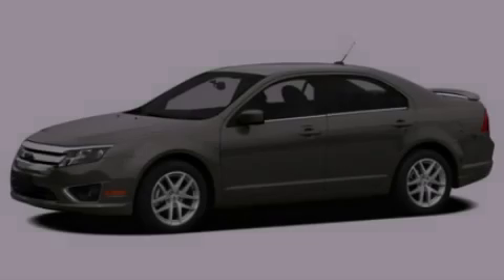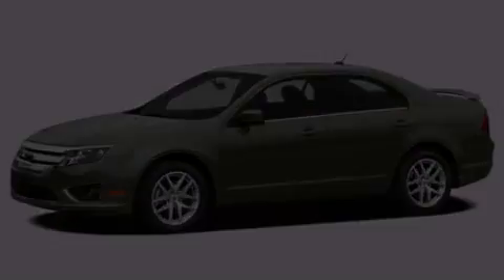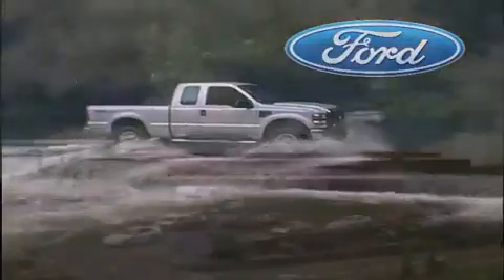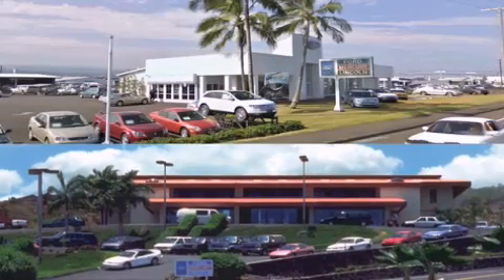Please call today to reserve this vehicle for a test drive. Orchid Alford is dedicated to making your shopping experience as pleasurable as possible. We have two stores to serve you: in Kona at the corner of Kuokini Highway and Laco Street, and in Hilo on Kanoilehua Avenue across from Walmart. Orchid Alford — come visit us for a test drive.